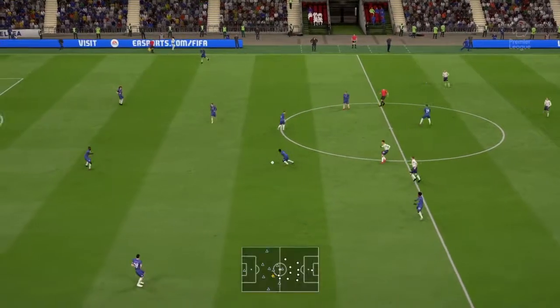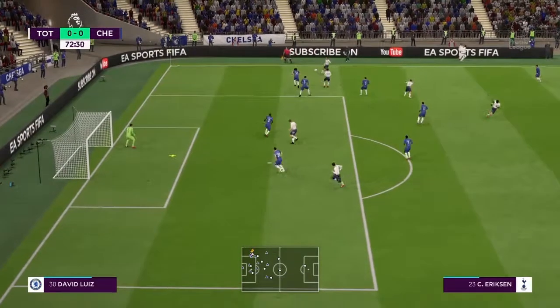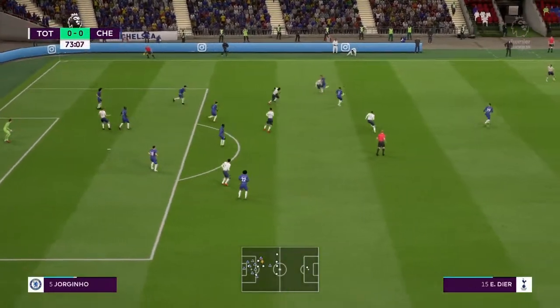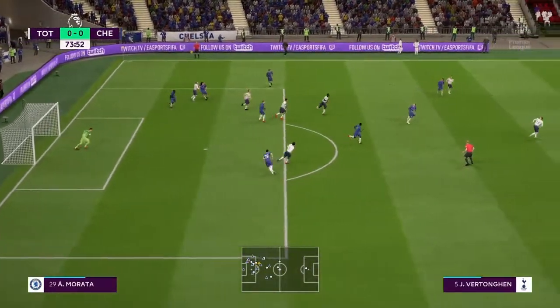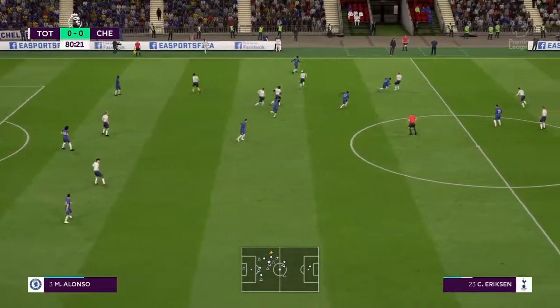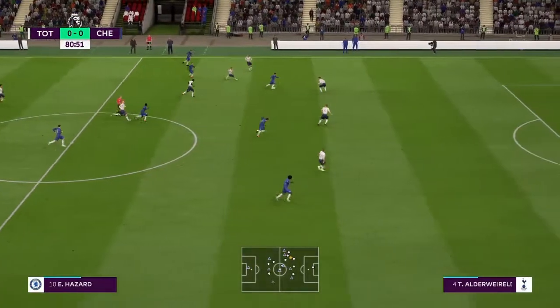Welcome back to the second half here, and Chelsea get us underway on the right hand side. Puts it through to Alli. Eriksen with a cross, Rudiger's there. Eriksen, Sissoko, now Eriksen — a poor touch let him down and Rudiger can clear for Chelsea, but Jorginho is there. Final ten minutes of the Carabao Cup semi-final first leg.